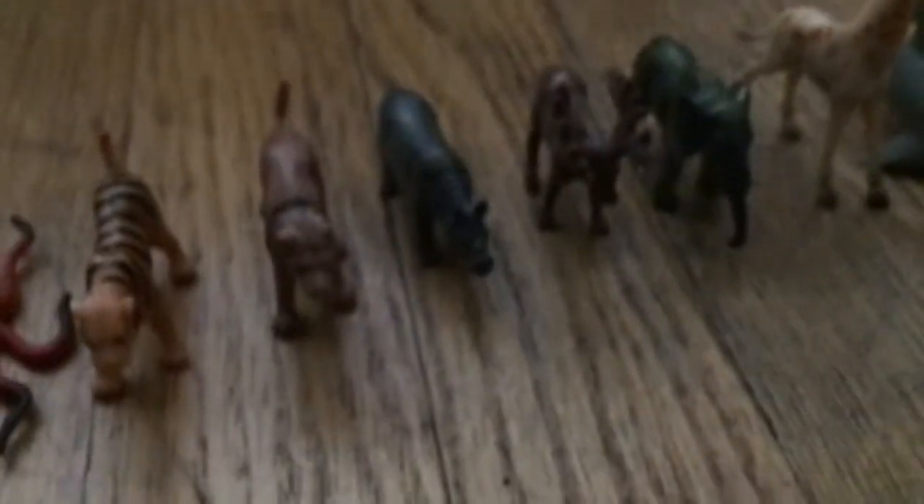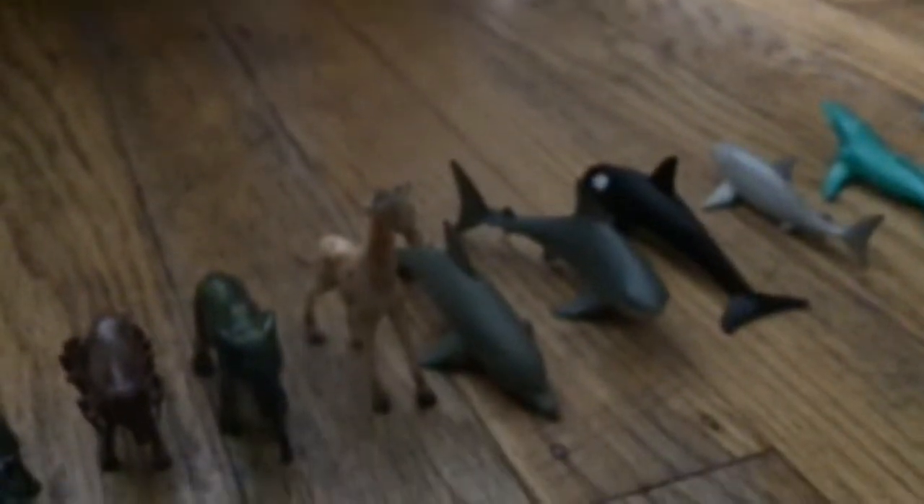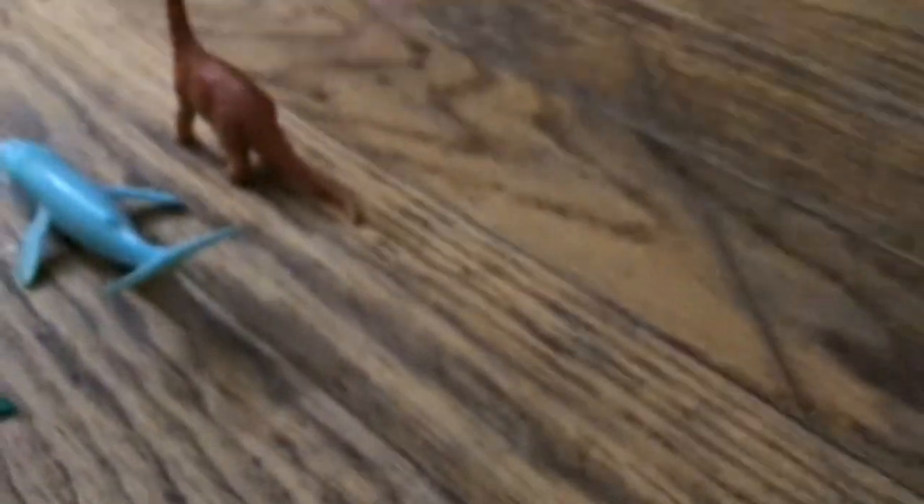We have the lion, rhinoceros, deer, elephant, giraffe, bottlenose dolphin, great white shark, orca, whale shark, humpback whale, blue whale, brachiosaurus.